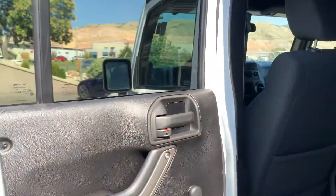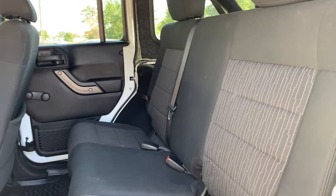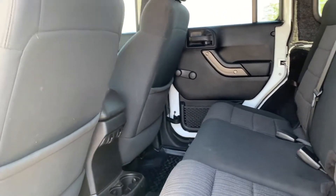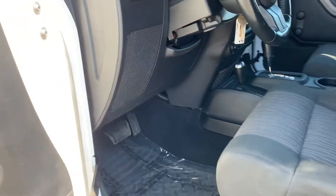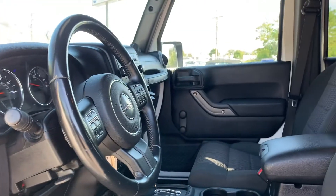Let's take it for a tour of the interior. The doors have cargo nets on them. These are fabric seats.